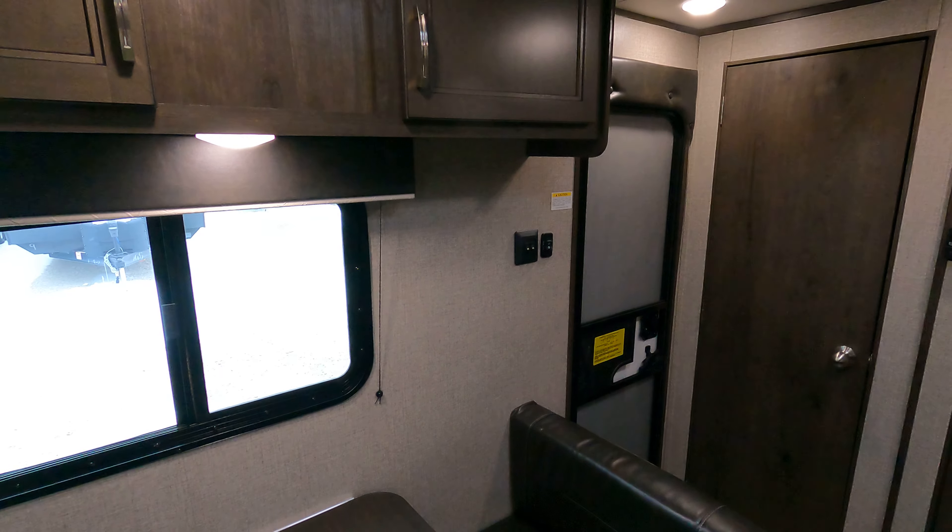So this is the Jayco — once again, very hard to come by. I think I saw a total of two or three of these things last year, so if you guys are in the market just let us know and we'll get this thing a new home ASAP.